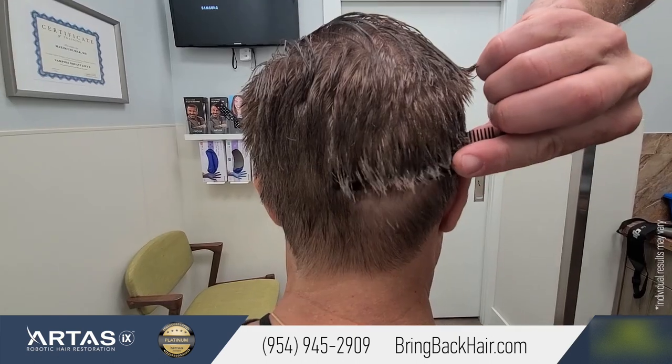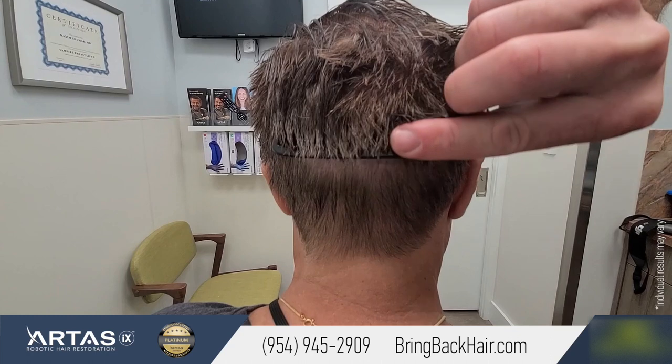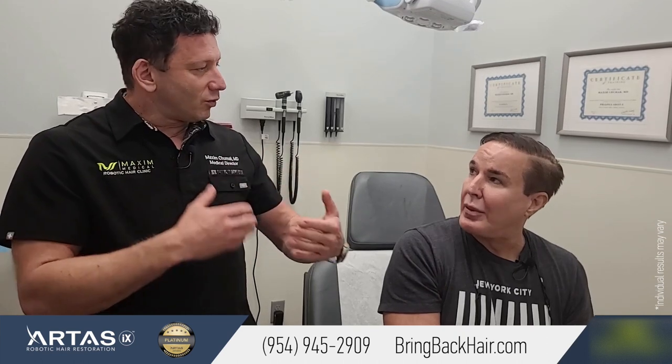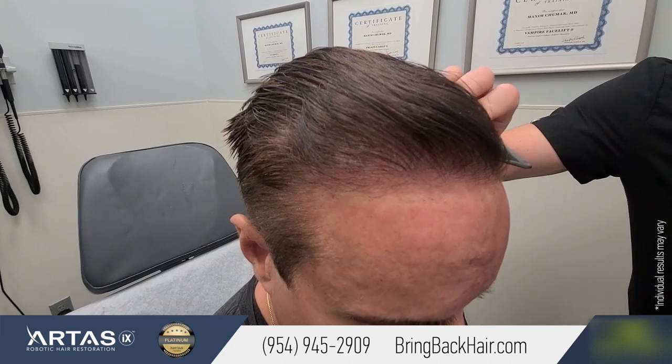So the hairs actually start growing almost right away after implantation, but they become thicker and stronger over time. That's why you see more and more thickness — they first go into a dormant phase and become really tiny, and as they become thicker, you see more density.